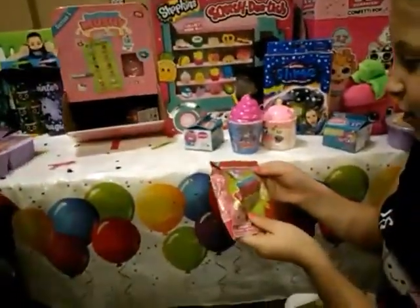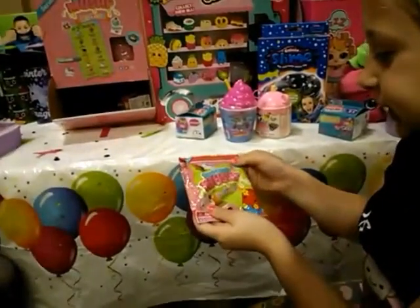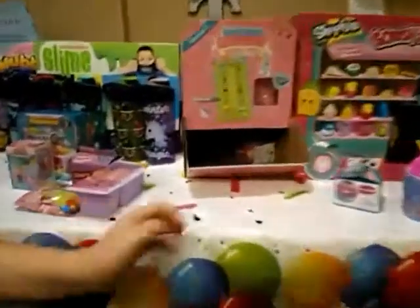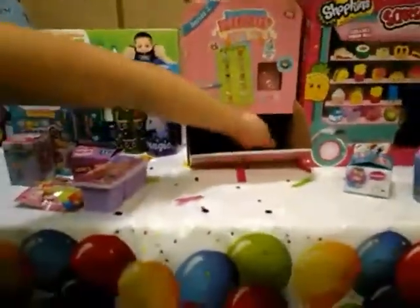Oh cool, we got another Smushy Mushy Besties blind bag. And here we have one more — we'll open this.